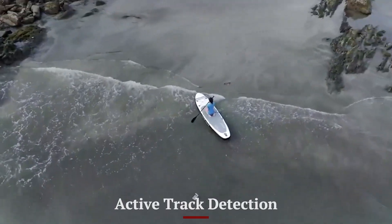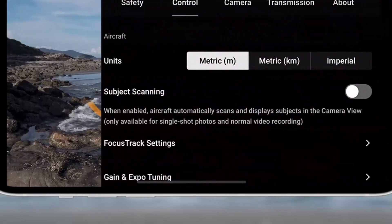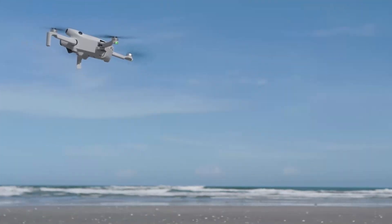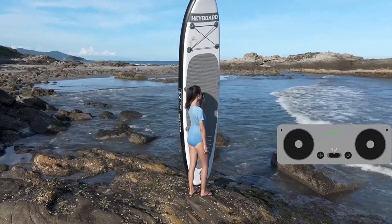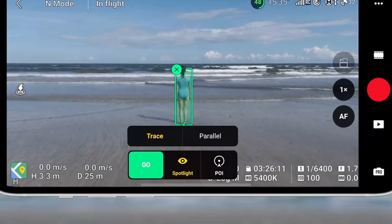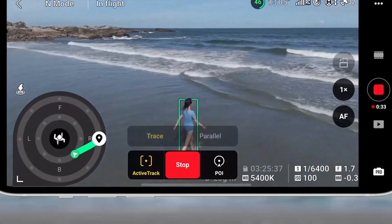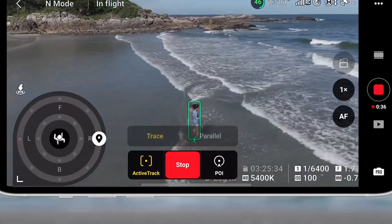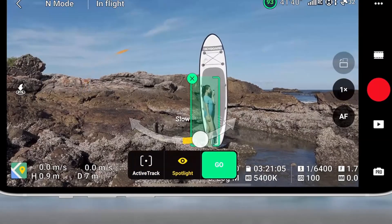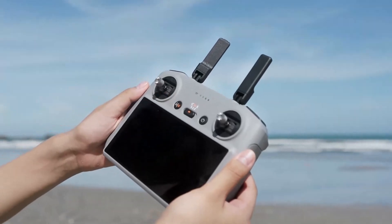ActiveTrack Detection: The DJI Mini 5 Pro's ActiveTrack Detection takes subject tracking to a new level of precision and reliability. This feature allows the drone to lock onto moving subjects, such as people, vehicles, or animals, and follow them smoothly while maintaining optimal framing. Enhanced algorithms ensure that the tracking remains consistent, even in complex environments with obstacles or varying speeds. ActiveTrack is particularly useful for capturing dynamic footage, such as action sports or wildlife in motion. The seamless integration of this technology makes it easy for creators to focus on storytelling while the drone handles the technicalities. With the Mini 5 Pro, even challenging tracking scenarios become effortless and cinematic.